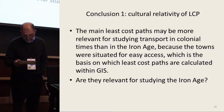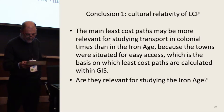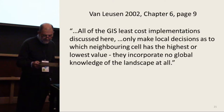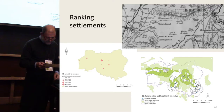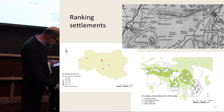Given the observed proxemics, we can provisionally conclude that our main least-cost paths may be more relevant for studying transport in colonial times than in the Iron Age, because the towns were situated for easy access — which is the basis on which least-cost paths are calculated within GIS. Iron Age settlements were generally located in elevated, rugged terrain, seeming to avoid easy access. It's perhaps worth recalling Van Leusen's 2002 statement that GIS least-cost implementations only make local decisions as to which neighboring cell has the highest or lowest value, incorporating no global or cultural knowledge of the landscape at all.